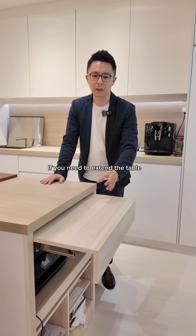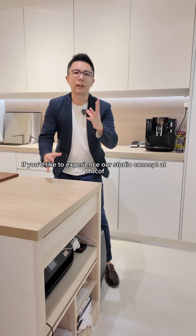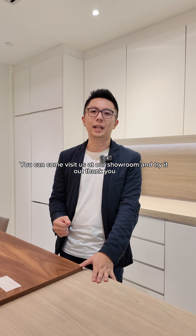We've also placed another table here. If you need to extend the table, we have our multifunctional hardware that you can use. If you'd like to experience our studio concept at Mokov, you can come visit us at our showroom and try it out.